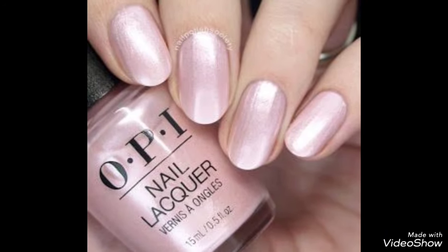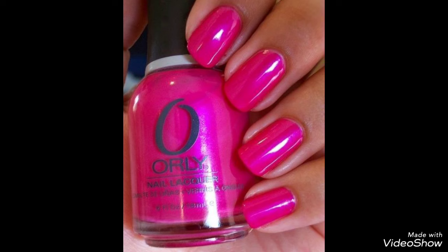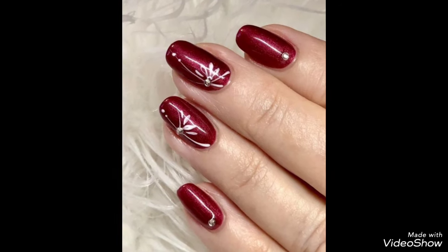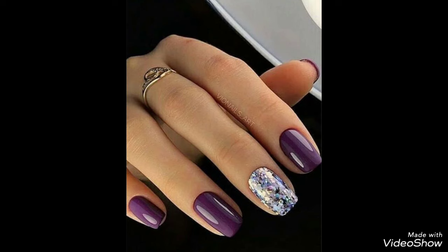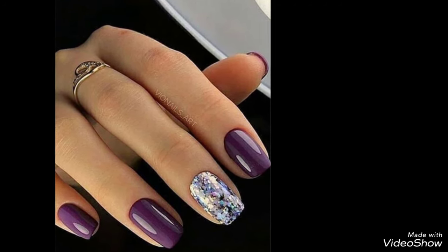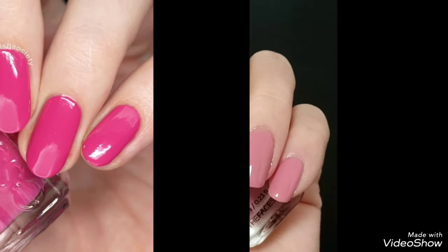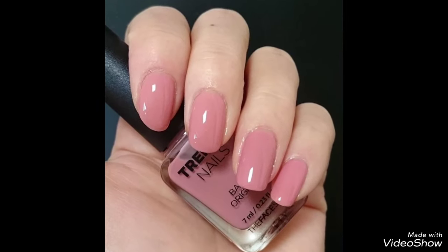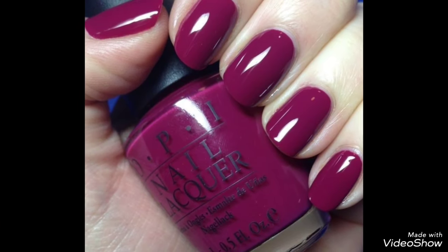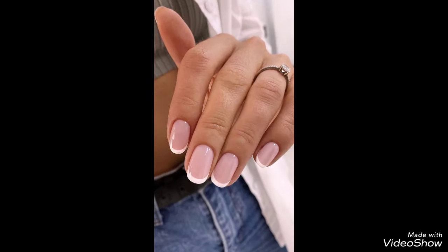Assalamu alaikum dear friends, welcome to my channel. How are you? I hope all my friends and viewers will be fine and doing well, enjoying life with family and friends. Today I'm going to share with you very impressive and attractive ideas — the cutest and stylish ideas, top trending fashion, top stylish fashion, and beautiful attractive nail paint designs and nail paint art ideas.